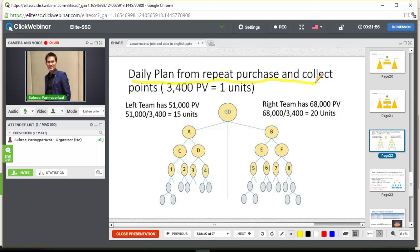The daily plan from repeat purchases and collecting points: 3,400 PV equals 1 unit. If you have 51,000 PV divided by 3,400, that equals 15 units on the left team. And on the right team, 68,000 PV divided by 3,400 equals 20 units. So with 15 units left and 20 units right, you earn 15,000 baht — as the company won't pay more than 15,000 baht per day.